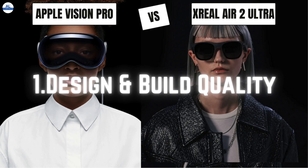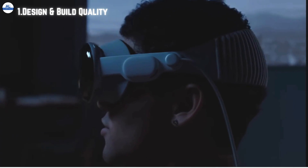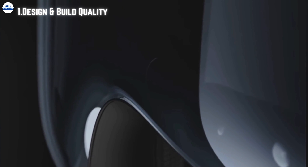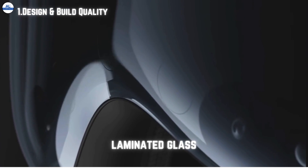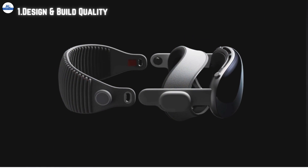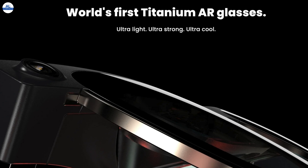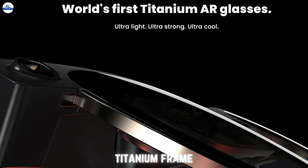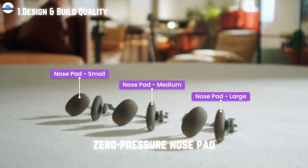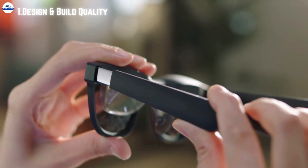Let's start with the design and build quality of these innovative devices. Apple Vision Pro boasts a sleek and elegant design with a curved aluminum alloy frame and a singular piece of three-dimensionally formed laminated glass, designed to seamlessly blend into your surroundings while providing a comfortable and secure fit. On the other hand, the Xreal Air 2 Ultra stands out with its lightweight titanium frame and zero-pressure nose pad, designed for maximum comfort with three-position temple adjustments to accommodate heads of all sizes.